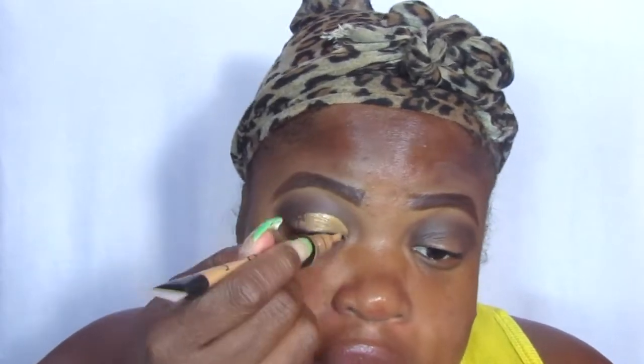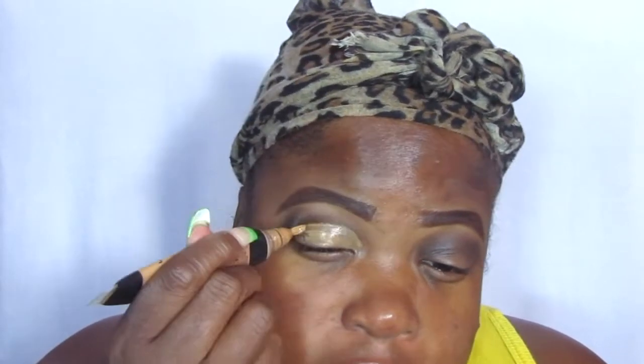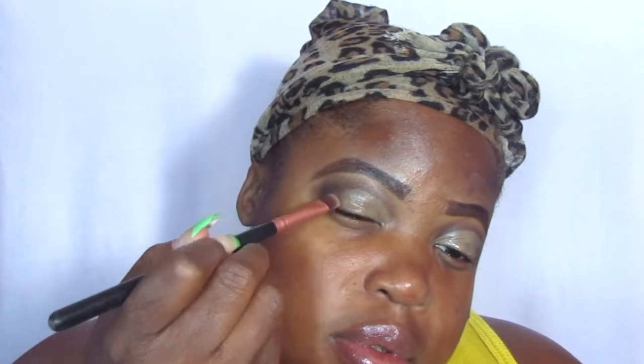Now we're going to be cutting the crease with the LA Colors concealer in Deep. This is the best concealer ever — it's not too runny, it's a little bit liquidy but it won't run all over the place. As soon as you apply it to your lid, it sets really well. I'm going to apply the concealer, and then I'm going in with the shade called Fox Real, which is a nice copper shade, and I'm applying it to the lid.